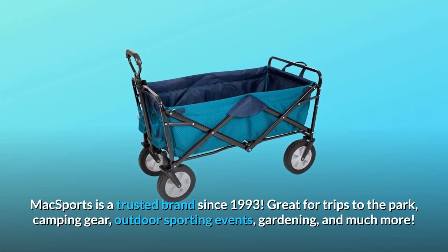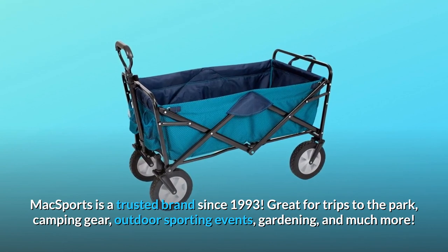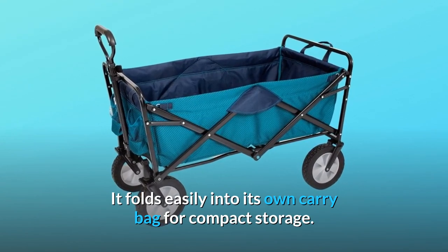Max Sports is a trusted brand since 1993. Great for trips to the park, camping gear, outdoor sporting events, gardening, and much more. It folds easily into its own carry bag for compact storage.